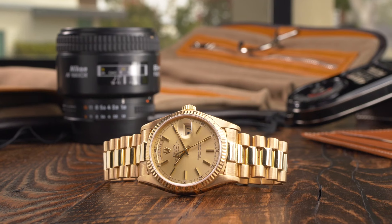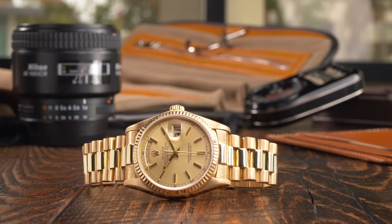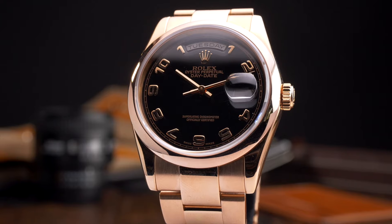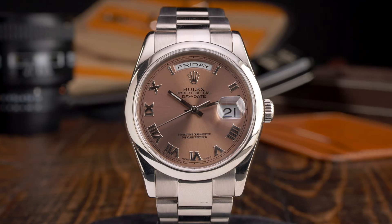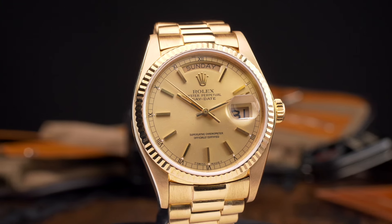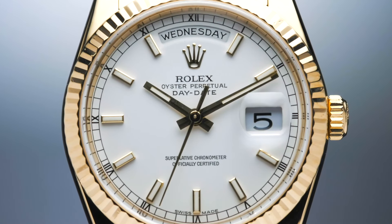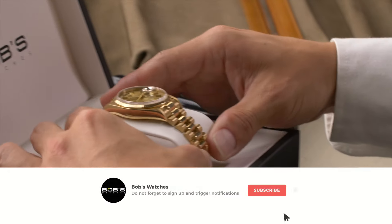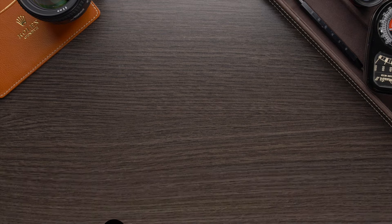While the classic full yellow gold Day-Date with a fluted bezel and President bracelet is easily the most traditional configuration, the range of variation within the collection makes it easy to find a model that suits your individual style and personal tastes. For additional information on the world's most iconic gold watch, be sure to check out our ultimate Rolex Day-Date buying guide — the link is in the description below. Thanks for watching.